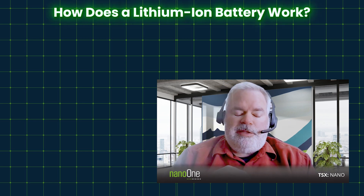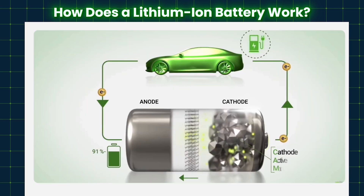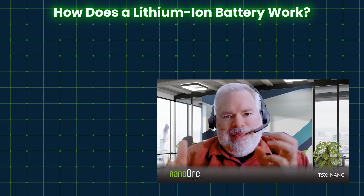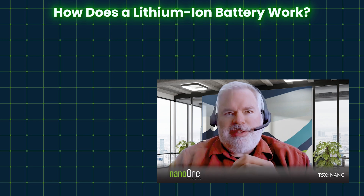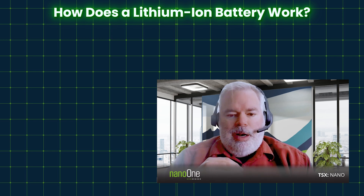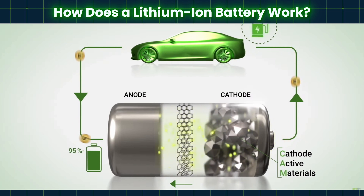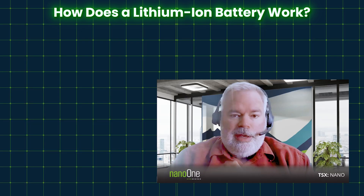How does a lithium-ion battery work? When I started my career, we were calling them rocking chair batteries, because it's really the same concept as a rocking chair where the lithium ions move from one side to the other. The cathode and anode are really insertion materials — intercalation is happening in there. Thermodynamically, the lithium ion wants to be inside the cathode itself, so we need to apply electricity to charge the battery and move the lithium ion to the anode side. When we connect that to a load, the lithium ion moves back through the cathode and the electrons move outside, powering a car or any other application.